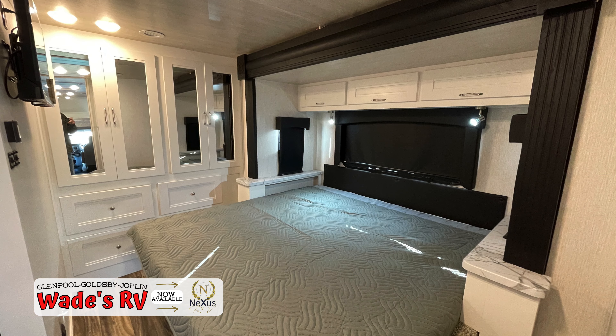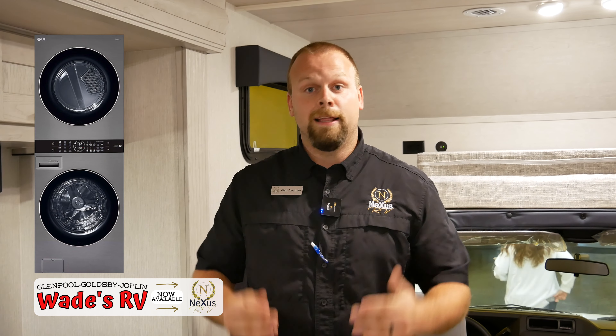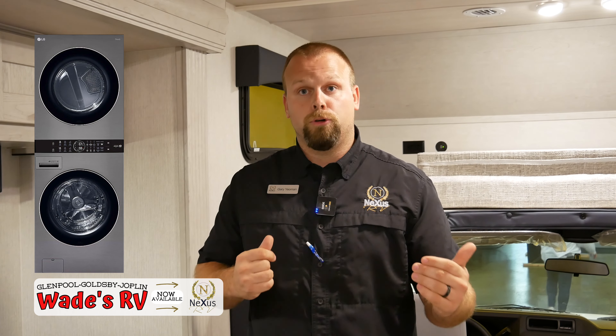You do have the option for theater seating where the sofa is displayed. In the back of this unit, there's a king bed — great for all the dog lovers out there who are sick of sharing queen beds with their dogs. And this is not a combo; it's a full stackable washer/dryer inside this unit.